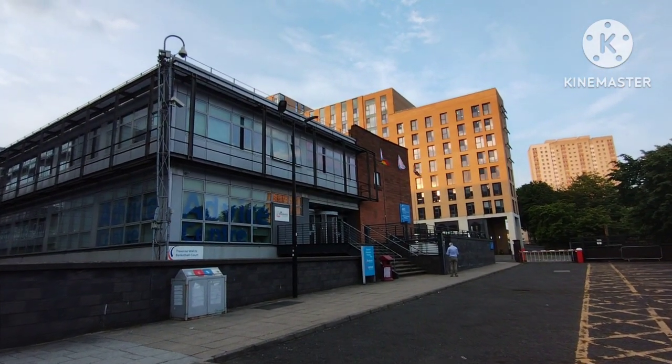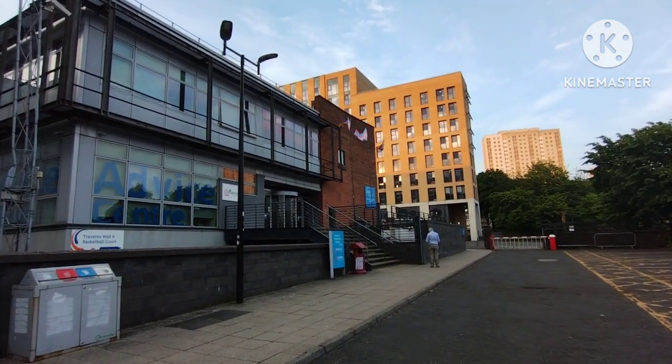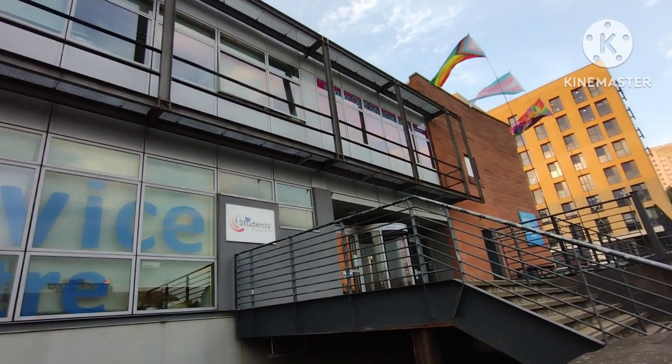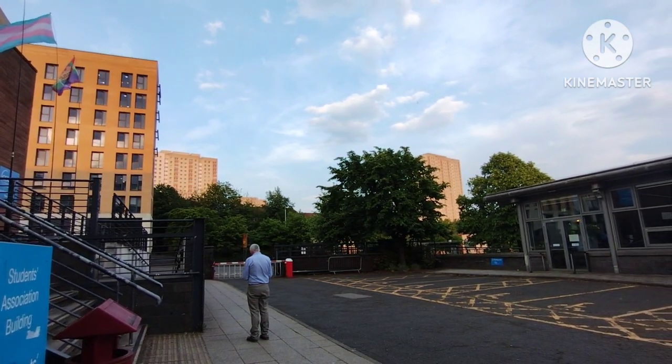Just in front of the sports centre, opposite it, is the Student Association building. It handles organisational information about vacancies, advertising, and sponsorship.